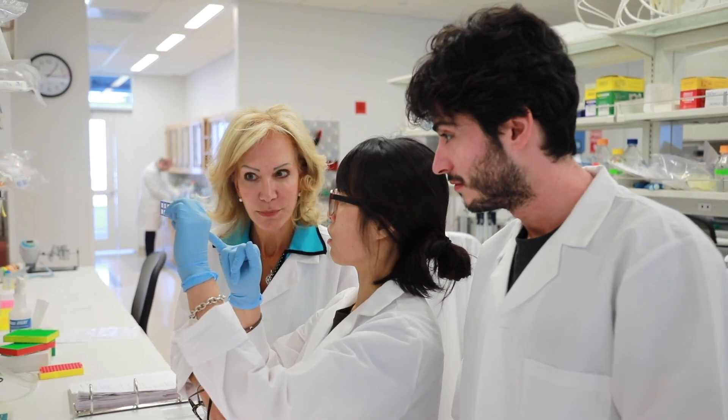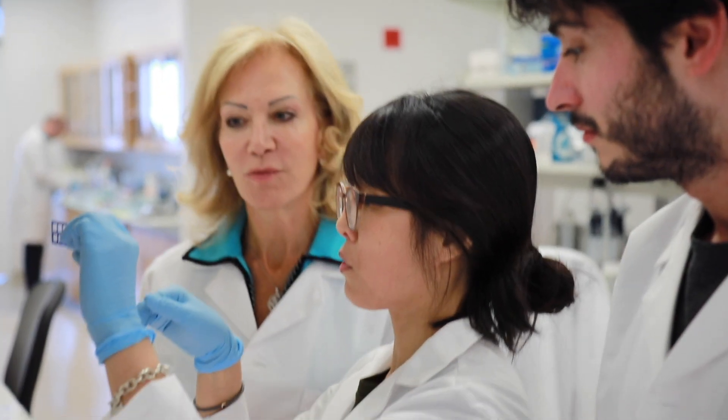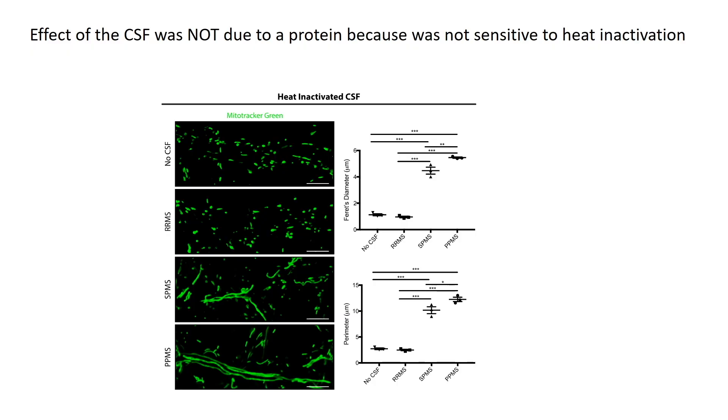To understand the potential cause for this effect on bioenergetics, we performed experiments to rule out the possibility that it would be a protein. A protein can be inactivated by heat treatment. We showed that the cerebrospinal fluid still retained the ability to induce this elongated morphology even after heat exposure, which completely ruled out the possibility that a toxic protein in the cerebrospinal fluid was responsible for the effect.